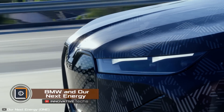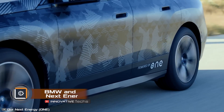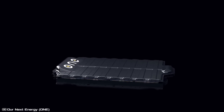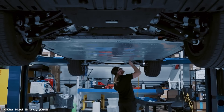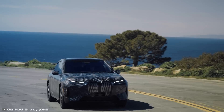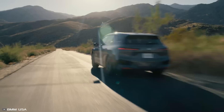German car manufacturer BMW has teamed up with battery developer Our Next Energy to double the range of its electric cars. The startup from Michigan fitted its battery pack into a test version of the BMW iX electric crossover, boosting its range from 323 miles to 608 miles — and these numbers have been confirmed by test trials.